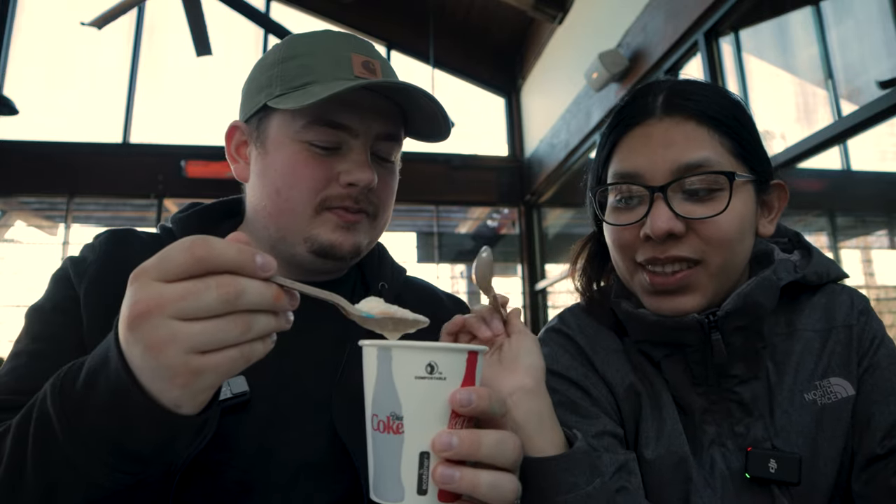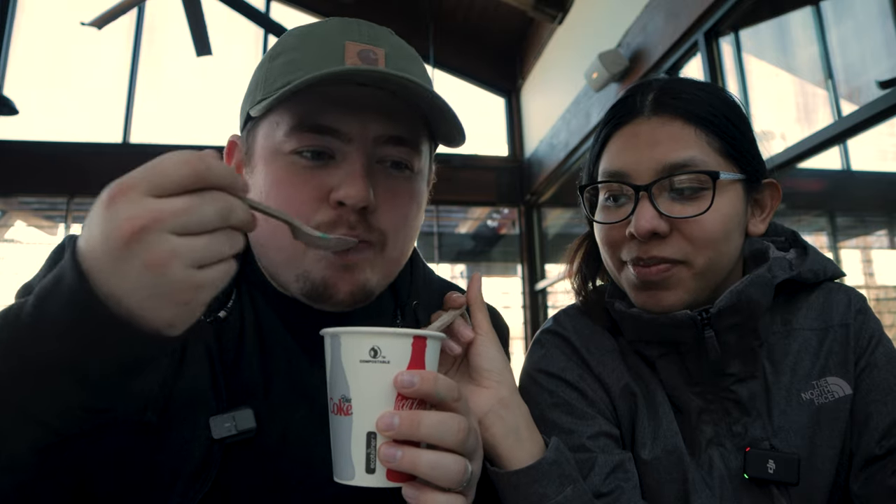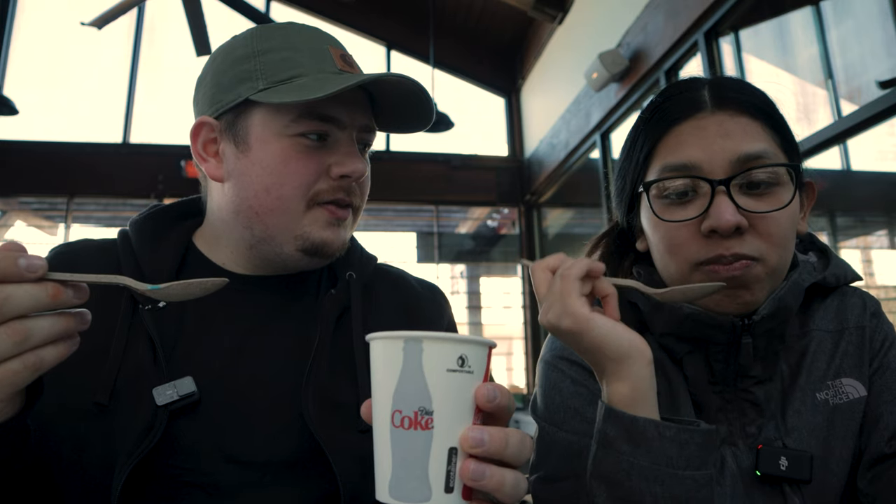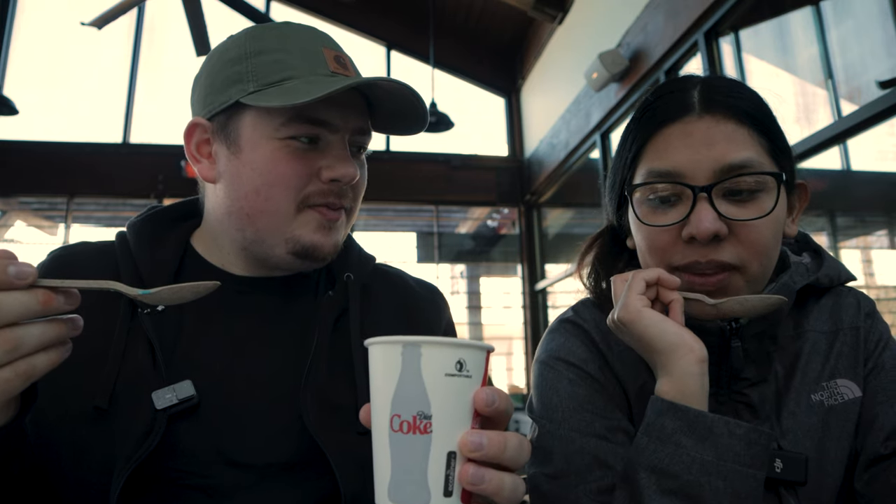The orange Fanta is not as good as the blue, but it kind of tastes like a dreamsicle, so that's not too bad. And Sprite — this was the one I was most worried about. A Sprite float, what does a Sprite float taste like? Sprite with ice cream — that's actually pretty good, not bad.